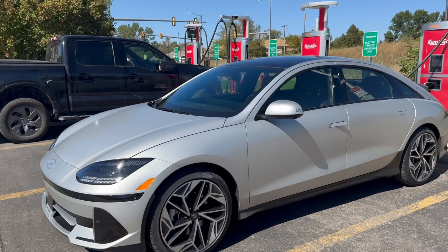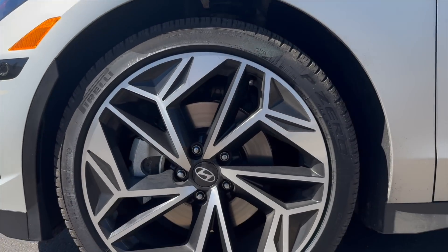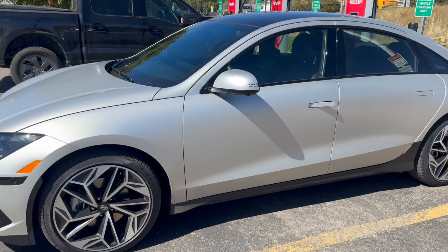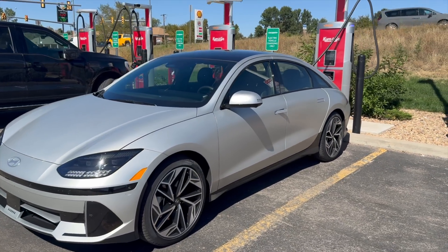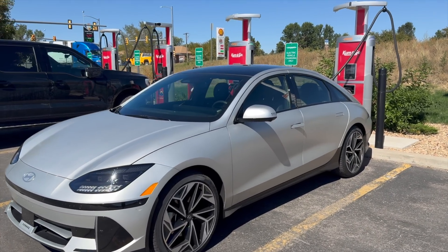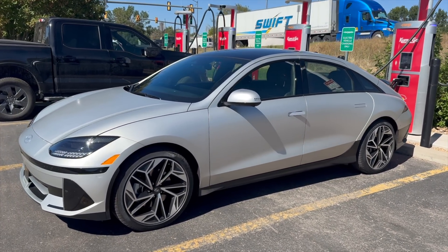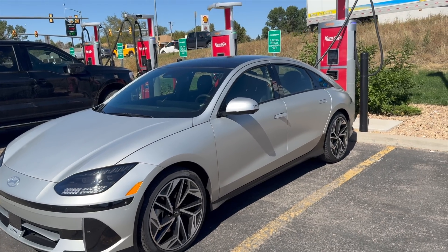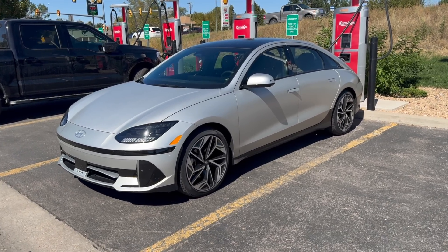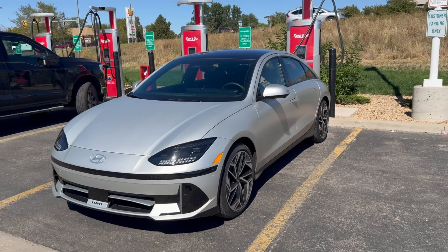This is the limited trim — top spec, all-wheel drive — riding on 20-inch wheels with Pirelli P Zero all-season electric tires. On the EPA cycle, this version is rated for 270 miles of range. However, the long-range rear-wheel drive base trim is rated for 361 miles. I don't think there's going to be a 90-mile difference between that version and this one — I think this can do more than 270 miles, which is why we're doing this test.